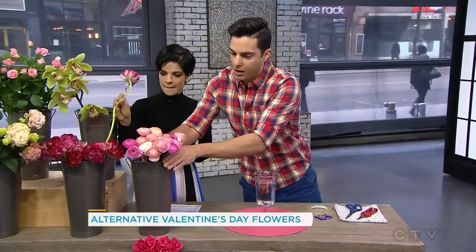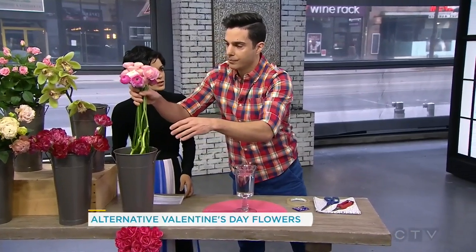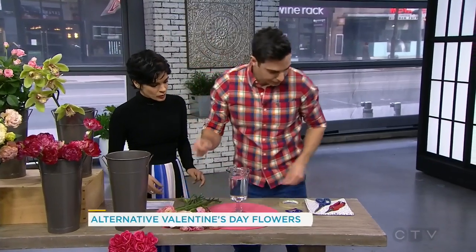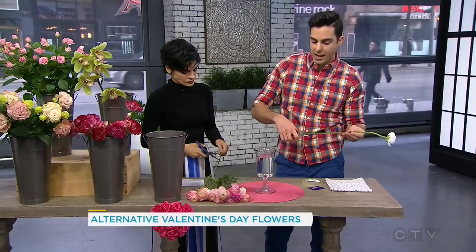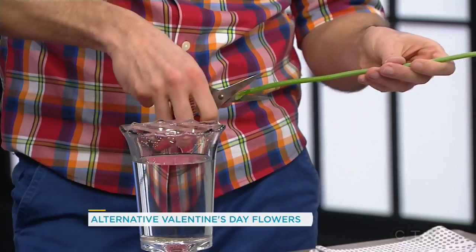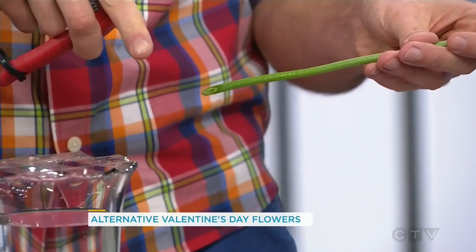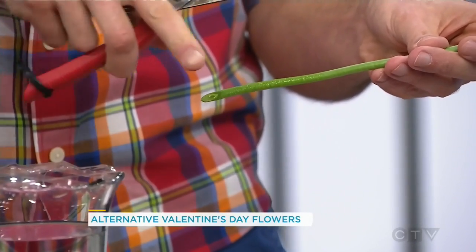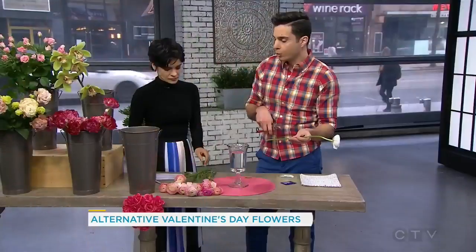We're going to work with the ranunx because they are my absolute favourite. How long will these last? You'll get a good week and a half out of ranunx — they're super long-lasting. Now, a lot of people know to cut these on an angle. You want to cut them on an angle as opposed to straight on because cutting on an angle actually increases the surface area you're exposing, which exposes more of the stem's vascular system and therefore the stem is able to absorb more water.